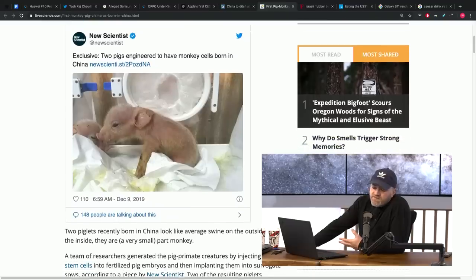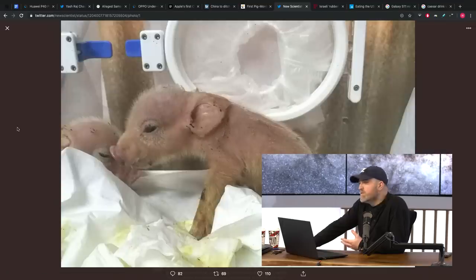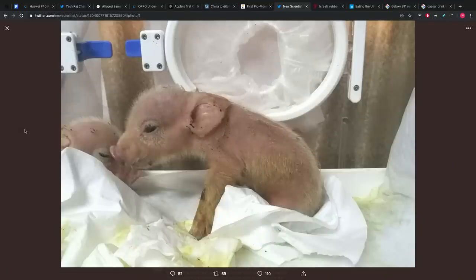Apparently there's a good reason for this. Ethically speaking, people are a little worried — monkey, human, pig, what's going on here? Well, the idea is that long term, if you can get a pig to accept DNA from other creatures, you use that pig to grow human organs.